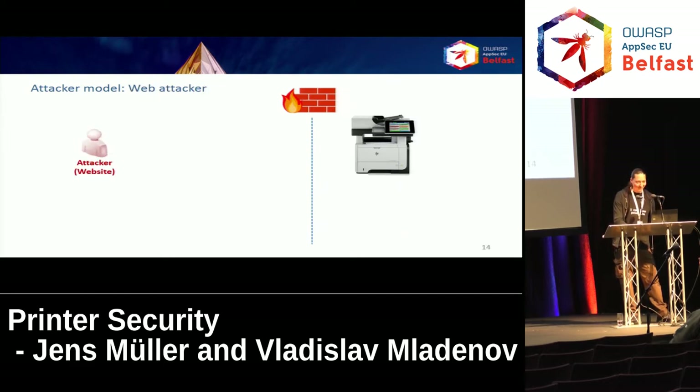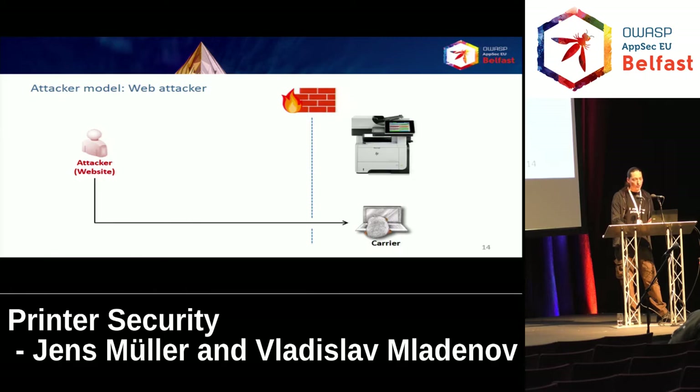Our weakest attacker model is the web attacker. All she does is control the content or parts of the content of a website accessed by an employee within the same local area network as the printer we are going to attack. Through the employee's web browser, the attacker can use JavaScript to post malicious PostScript data to port 9100 of the printer, which is printed or executed depending on the payload. One drawback with this model is that the attacker can only send data but not receive anything — I will come back to this later.